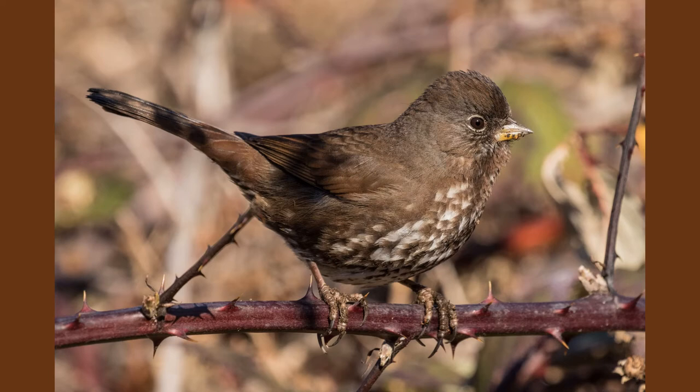Fox sparrows are the masters of the double scratch — a food-finding technique where they hop forward and hop back, hop forward, hop back, uncovering anything buried by falling leaves, needles, or dirt. They're a bit of a nuisance in that if you have a stepping-stone walkway alongside mulching, these are the critters who move that mulch back onto your walkway every day after you've swept it clean. But it's their way of finding food, so you can't fault them for it.